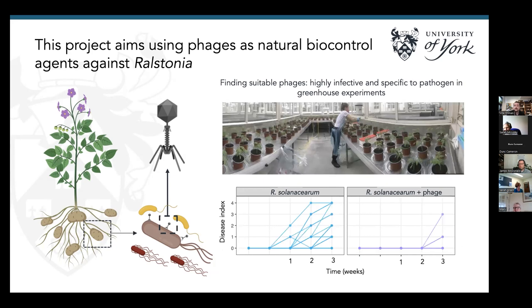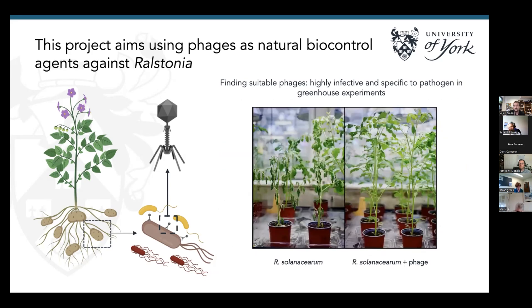We can isolate the phages and test them in greenhouse experiments. In a preliminary test last year as proof of concept, the phages isolated in the UK actually work against Ralstonia. We have a much lower disease index — meaning a much lower proportion of the plant is wilted — when we add the phages into the plant's rhizosphere. The graphic shows wilted plants on the left and healthy plants on the right.